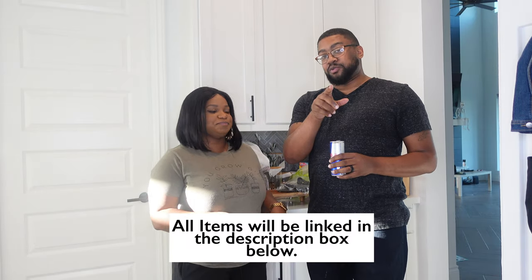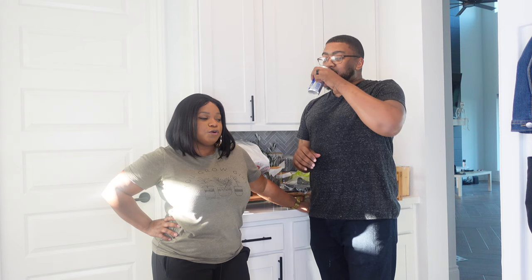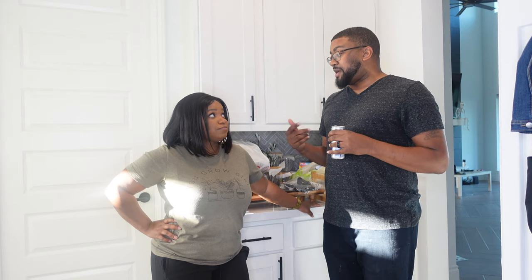We got up this morning and went on a little mini haul, which we want to go through right now and show you guys everything we got. We want to completely transform this area into our coffee bar slash wine area temporarily, and we'll explain more of that in a minute. We went to Amazon, Target, Lowe's — and Lowe's was more for other projects around the house — and then we went to World Market.